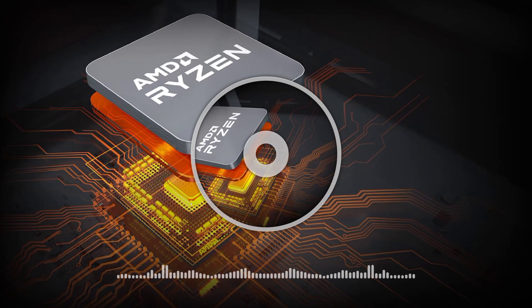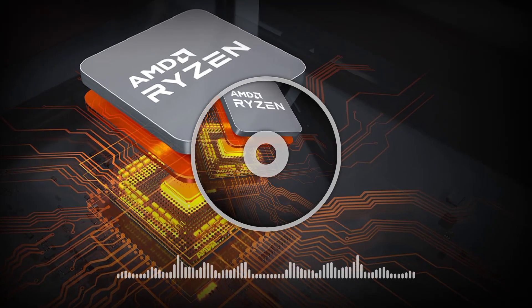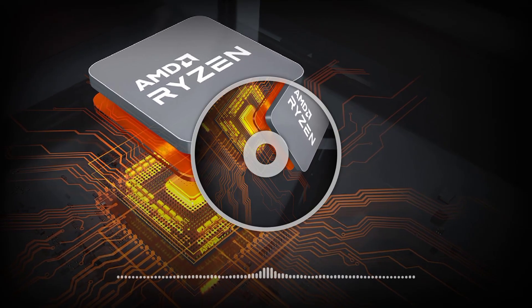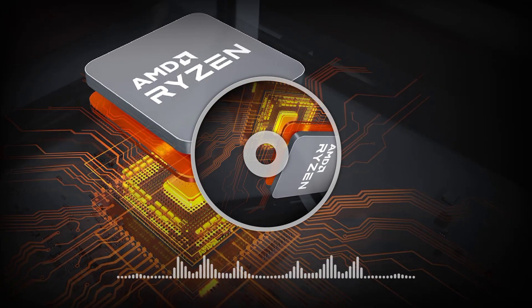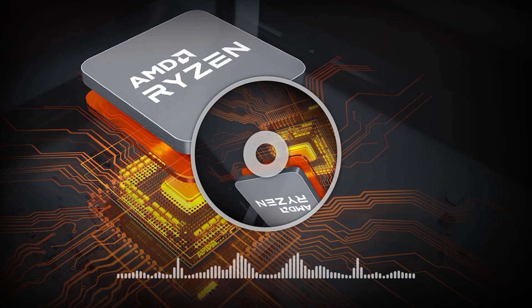The CPU will retail at $429 US, which is a difference of $120 US versus the Ryzen 9 7900X. Given the price point, this 12-core chip looks incredible, and I can already see a lot of users upgrading to this sub-$500 US 12-core chip.